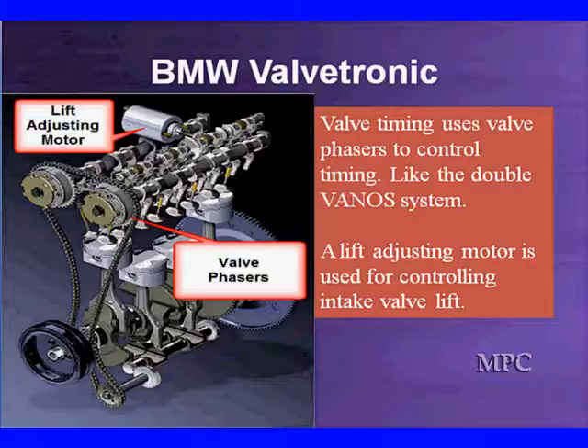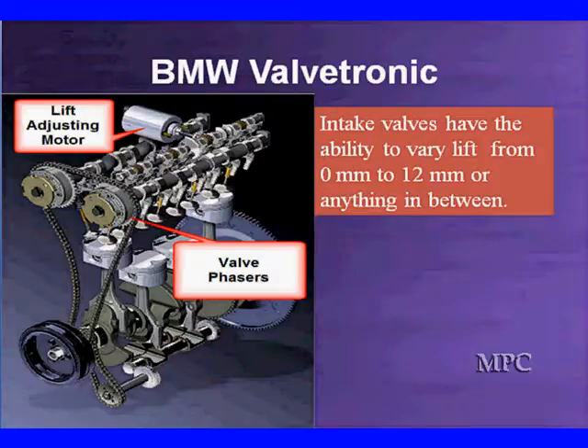We have valve phasors like we studied in variable valve timing. It's going to use phasors to control timing just like in the double Vanos system. The valve lifting motor is used for controlling intake valve lift, and we have total control. We have an intake valve that can vary lift from 0 all the way up to 12 millimeters — actually from 0 to about 10 or 11mm, but theoretically 0 to 12 or anything in between.